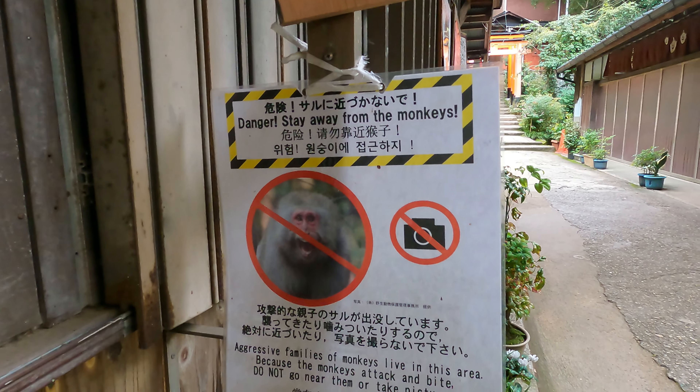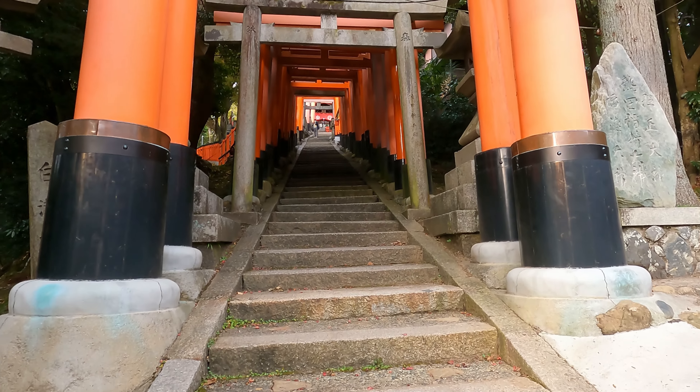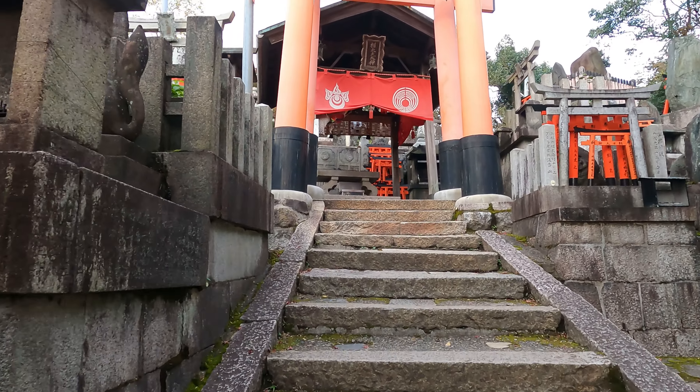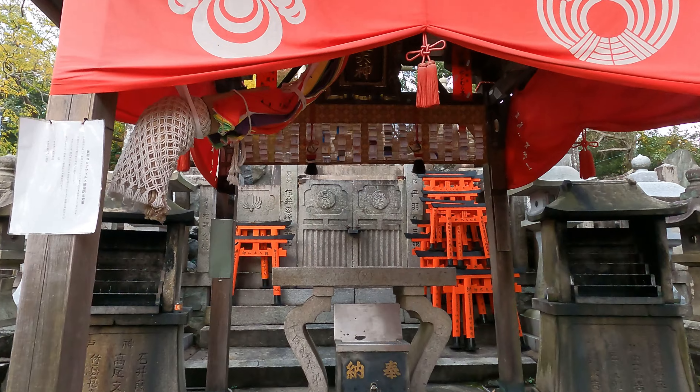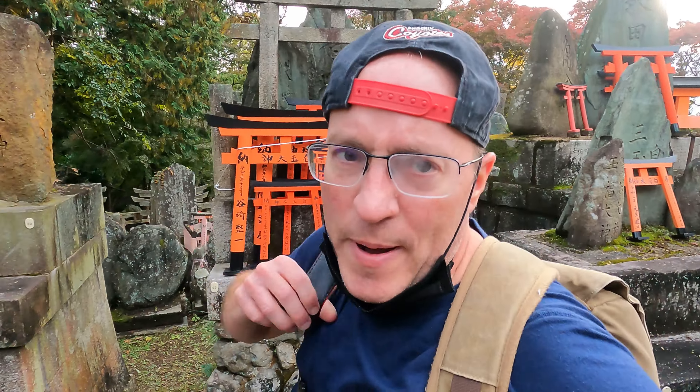Just be on the lookout for the wild monkeys who do not like being stared at or photographed. This is a commitment. According to TripAdvisor, there are actually 10,000 torii gates here and 12,000 steps to the top. Look — more stairs.